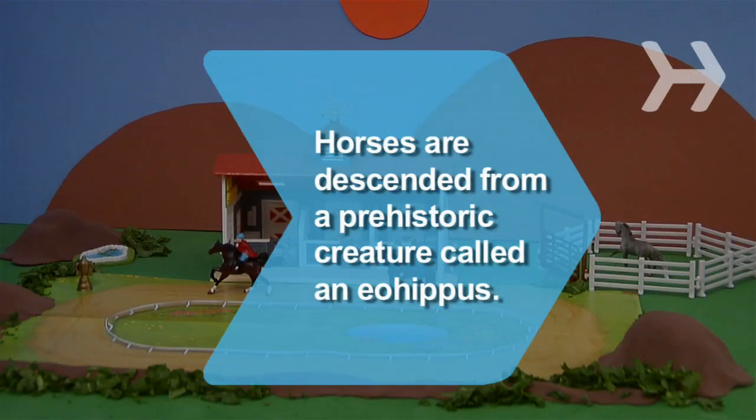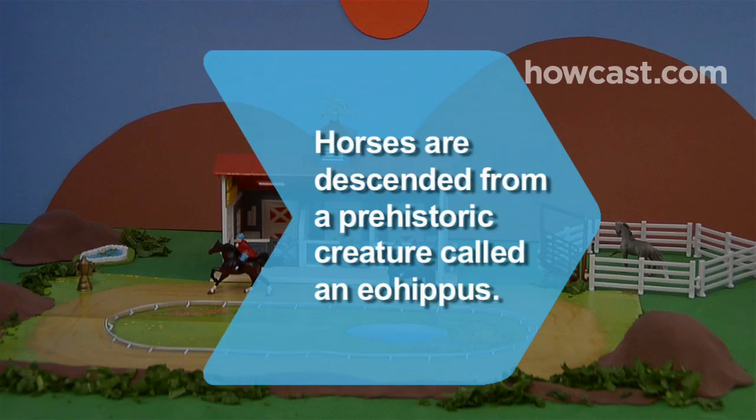Did you know? Horses are descended from a prehistoric creature called an eohippus that was the size of a cocker spaniel and had four toes on its front feet and three toes on its hind feet.